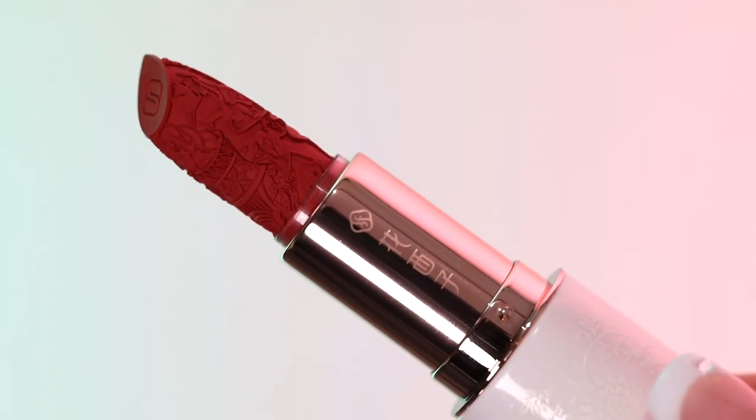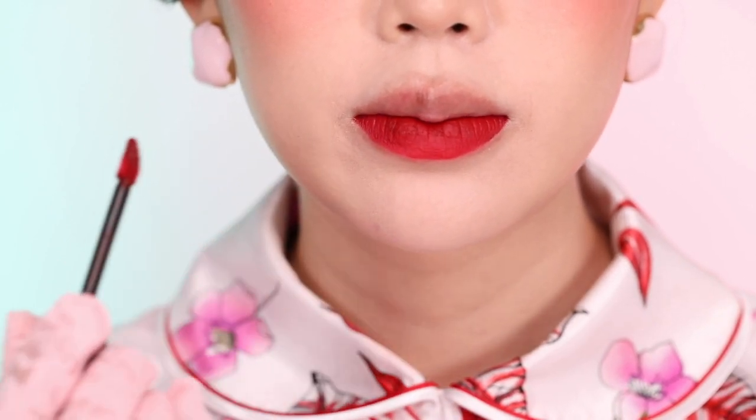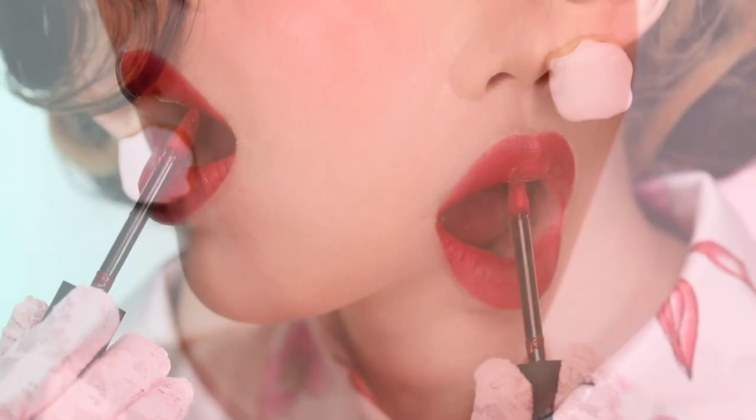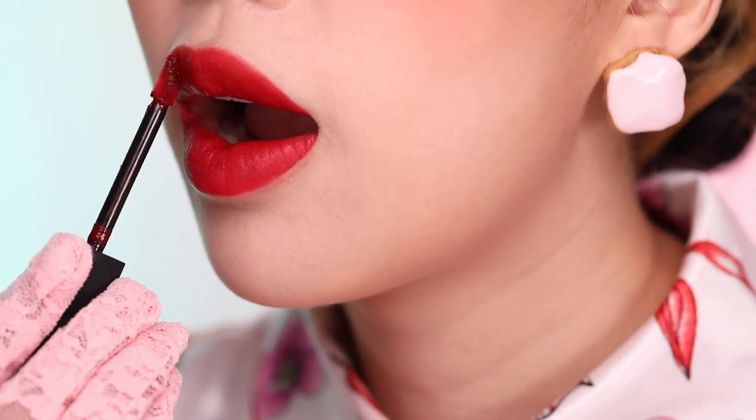Now we can't forget the lips. These lips are powerful, as they're filled with words to uplift herself and her beloved friends. To match her strong and bold energy, I'm applying a classic red shade to capture her confidence. For she is beauty, and she is grace.